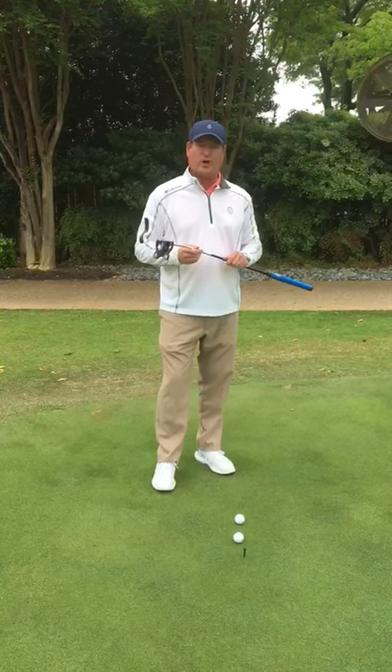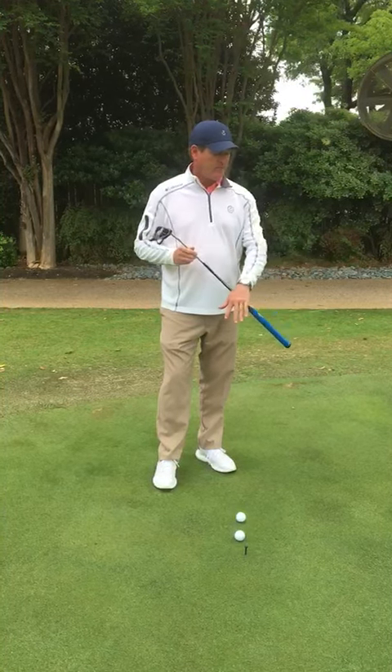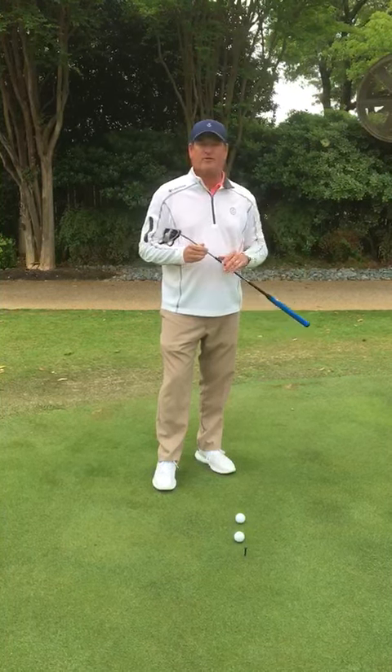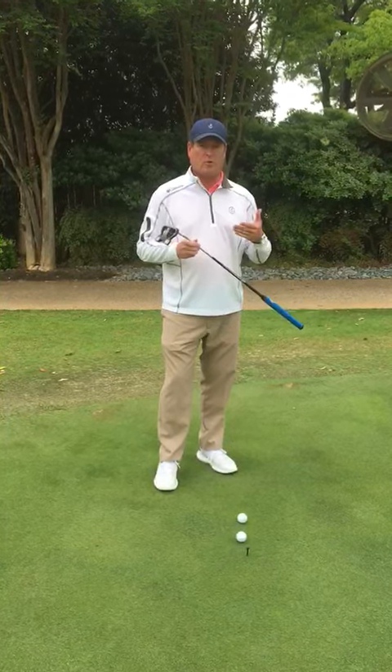What we're trying to do is address putting, which is a big issue for most players. The problem is that from about eight feet to about two and a half feet, those are the most commonly missed putts, and those are the ones that really affect your score.